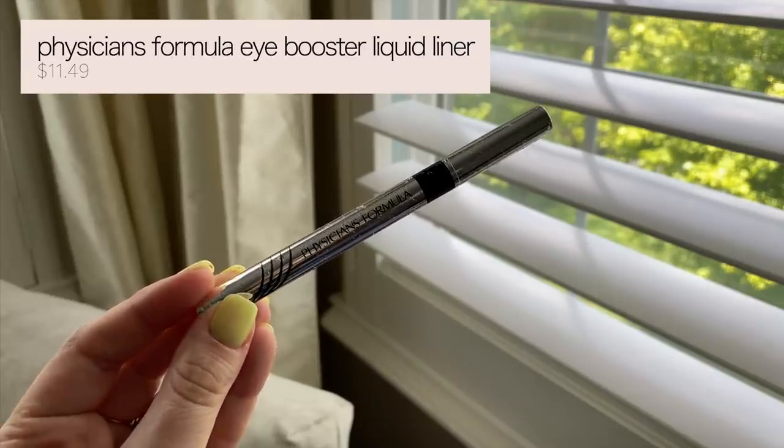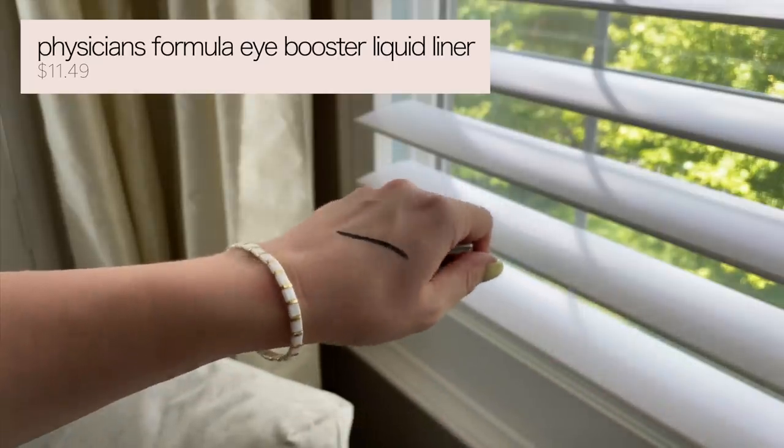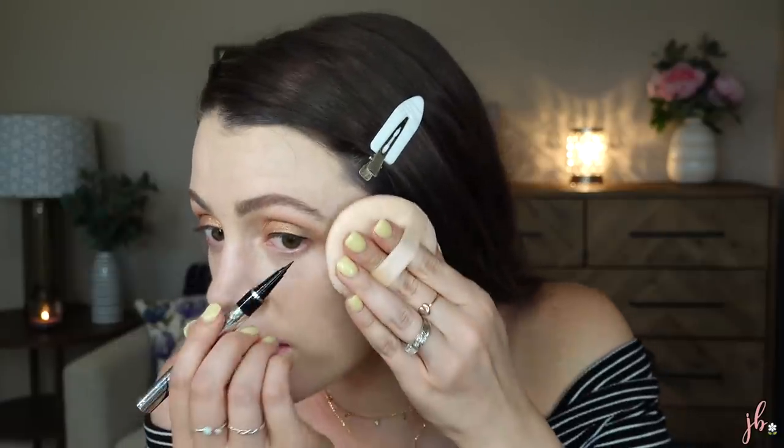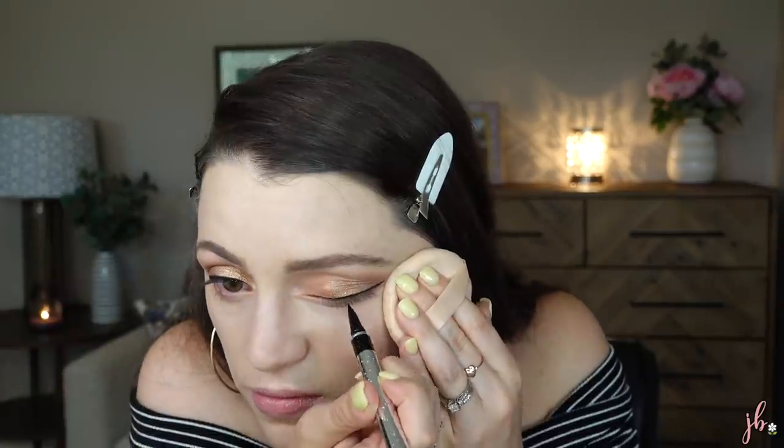I was swatching this earlier and got worried — this is the Physician's Formula I Booster Liner, but I got the waterproof version. Black is black, but I can't remember which version Taylor Wynn says to get — the one that's way blacker. The packaging of the waterproof is really pretty with little water-drop bumps on it; it feels very luxe. It didn't look quite as dark as I'd hoped when swatching. So we're just going to see how this goes.